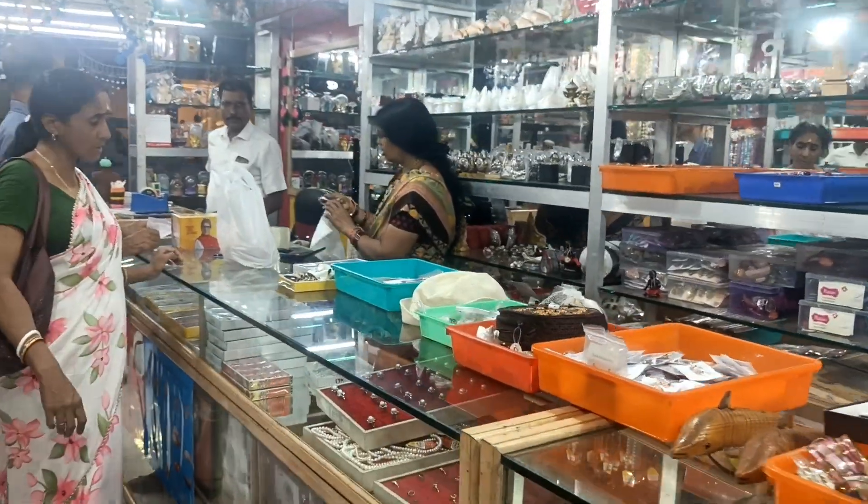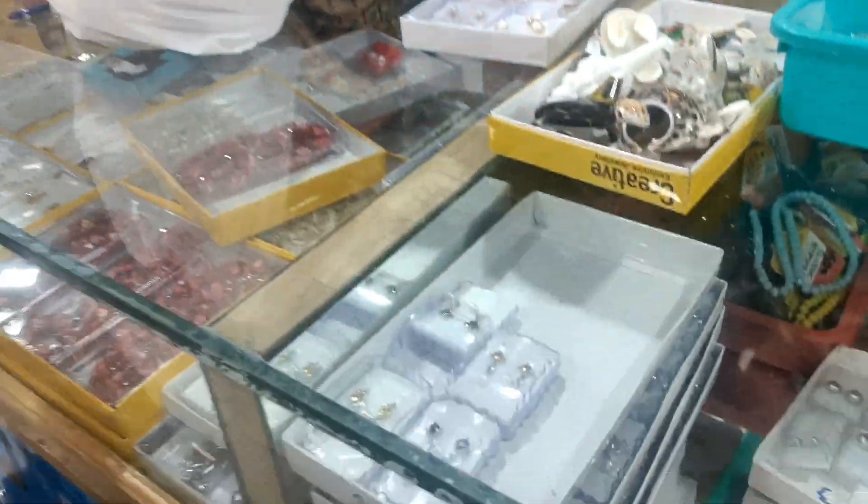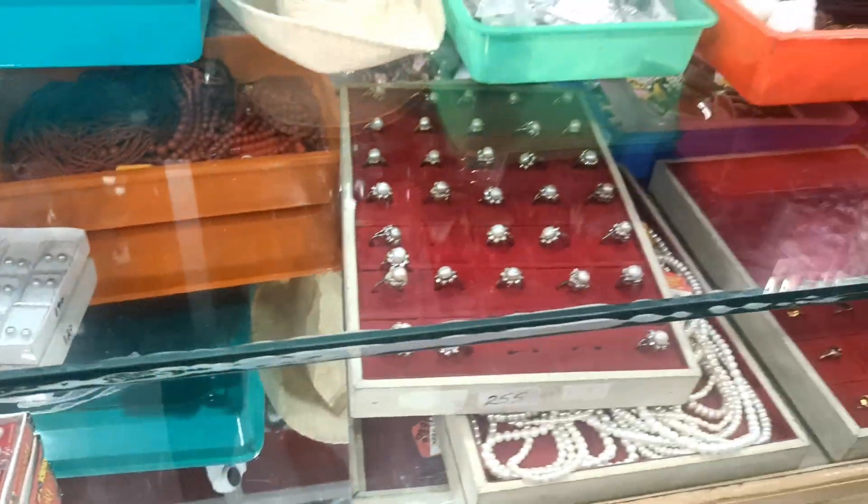In most of the shops you will get a lot of pearl jewelry options, and the best part is the color of the pearls is really unique.